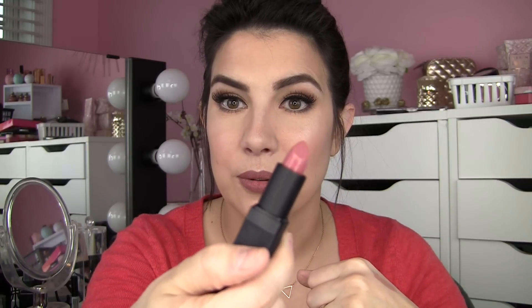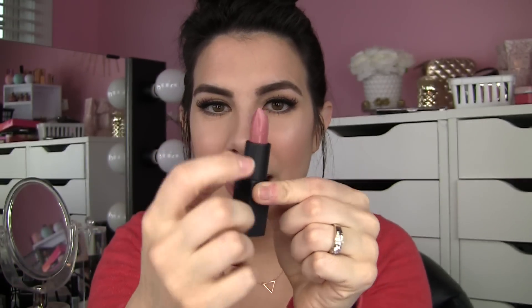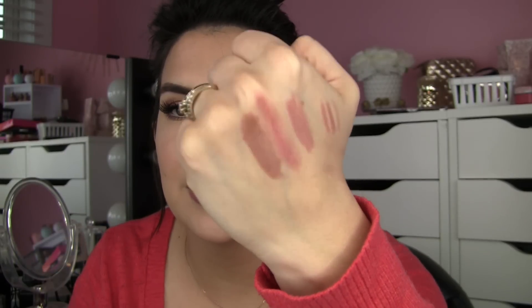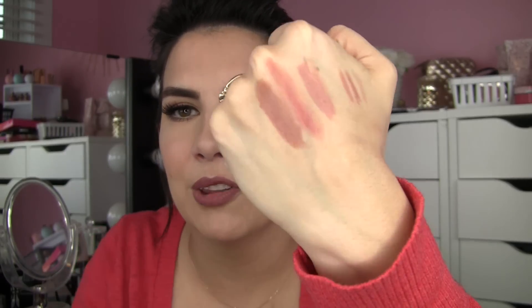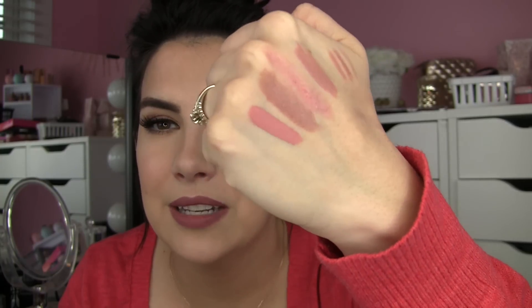You get a NARS lipstick in the shade Dolce Vita — kind of a rosy nude. I'll swatch that here. I was wearing it the other day and it was more sheer than I expected; I started pressing hard and pressed the stick over, which I hate when that happens. I like the color, but it is quite a bit more sheer than I was expecting from NARS. You're also getting a Laura Mercier lipstick in the shade Milky Way — more of a brownish tan nude, another kind of shiny cream formula. I generally like nudes with a little more pink tone to them, but I'll give it a go. Finally, you get a Tarteist Lip Paint in the shade Namaste — a very lightweight, mousse-y texture. It looks like a beautiful soft pink, but not too cool or cotton candy-like — still in that nude neutral family.